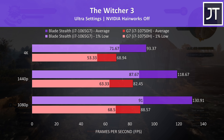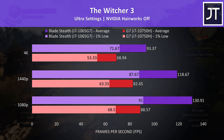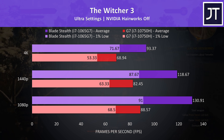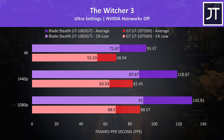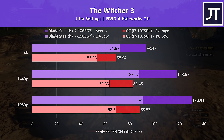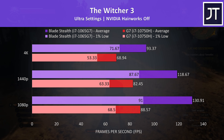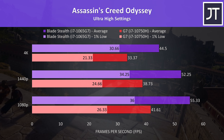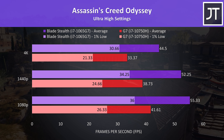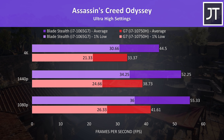The Witcher 3 was one of the best results for the Blade — even its 1% lows are higher than the averages the G7 was able to offer. There's a massive 48% higher average frame rate at 1080p, 44% higher at 1440p, and still a 35% boost at 4K — the highest of all games tested at that resolution. Assassin's Creed Odyssey was tested with the game's benchmark, with the Blade performing more than 30% better at all three resolutions.